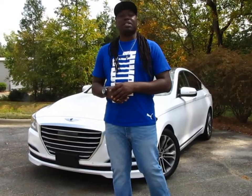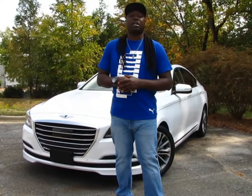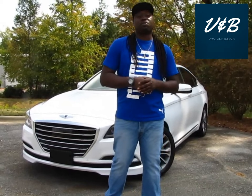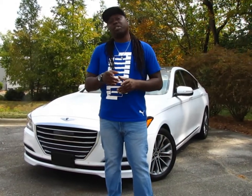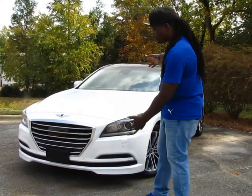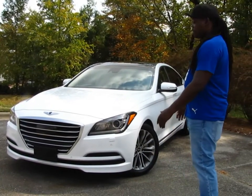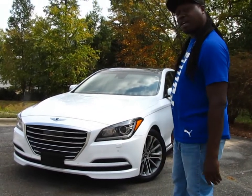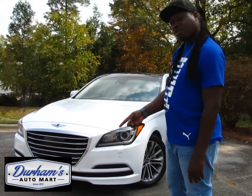Today's video is brought to you by Boston Bridges — check out the website, go through, got some merch, always stay fly. Today's beautiful specimen and my sponsorship is being brought to you by the good people at Durham Auto Mall.